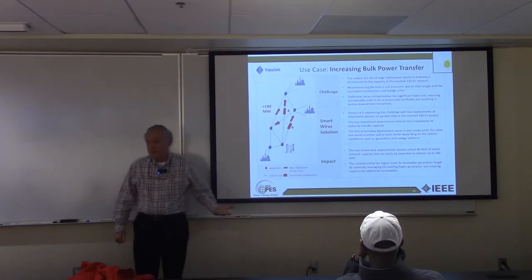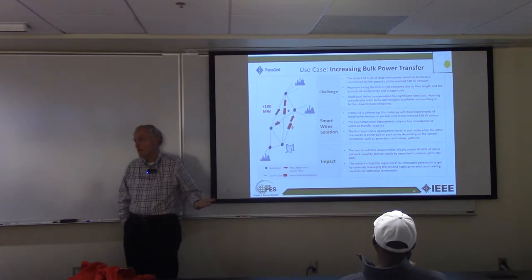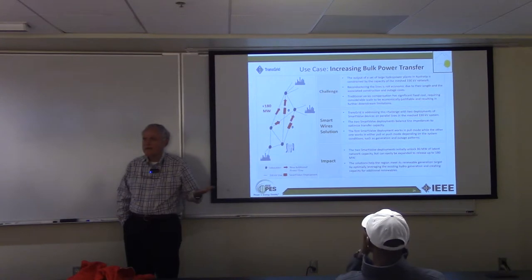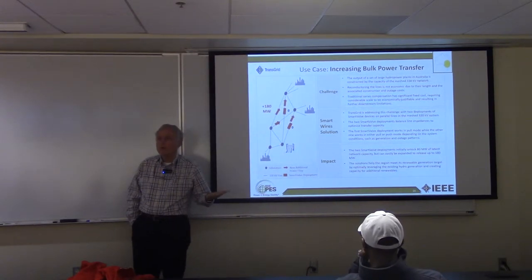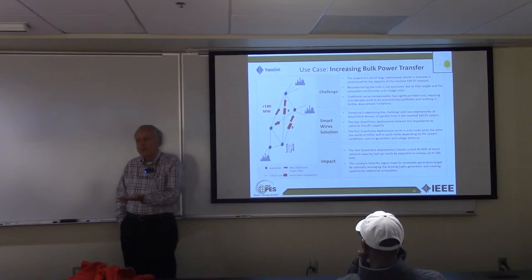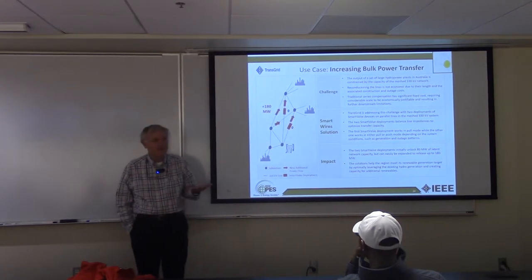These are not insignificant — this is big dollars, big bucks. And the devices — what's the smart valve worth? It's worth more than the parts. It's what it can do for you. They try to come up with a price that equates to the value it gives to utilities while still offering them an advantage.